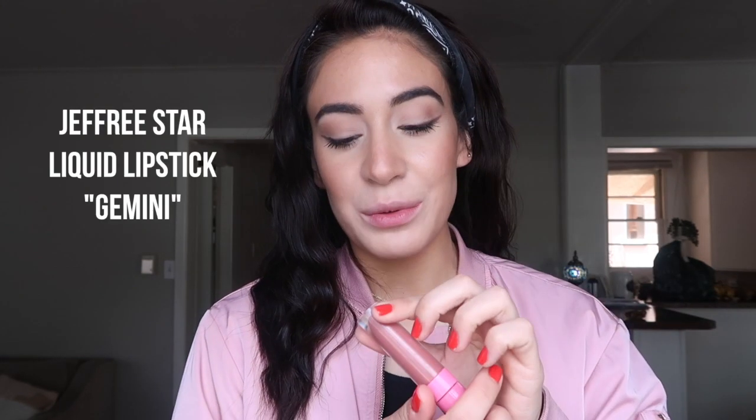Next is a Jeffree Star liquid lip in Gemini. I've had this for a year — I got it in Portugal last year. It smells like root beer. The formula is freaking excellent, and this is one of the most flattering colors I've ever seen on me. My number-one favorite lipstick of all time is NYX Euro Trash — one of their matte lipsticks — and it's very similar to this. If I could give my number-one recommendation it would be to NYX Euro Trash, but she's not with us right now.